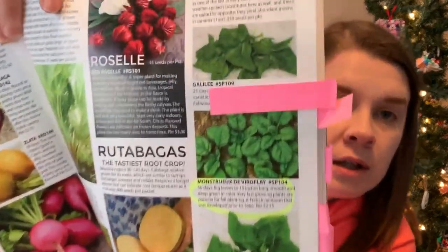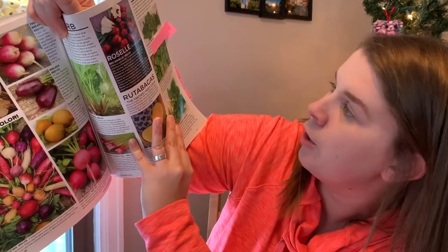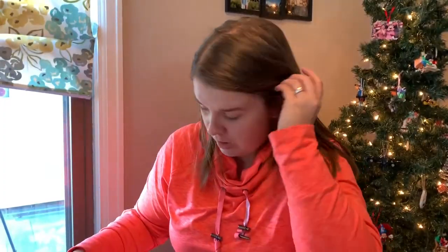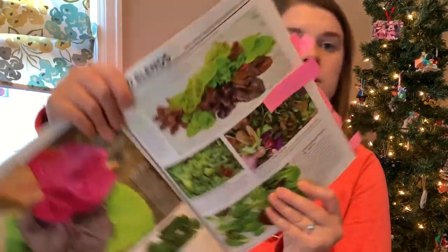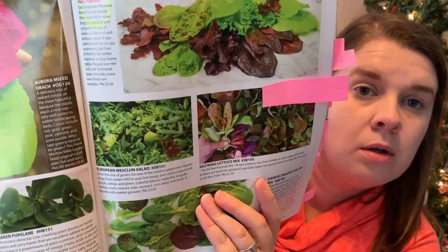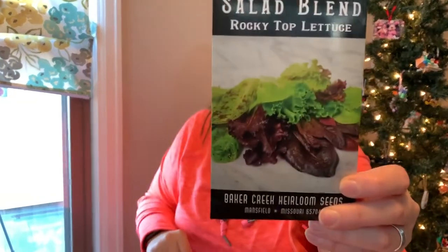The next thing I circled is spinach — the Monstrueux de Viroflay, or something like that. It's a classic spinach and it says very fast growing plants are popular for fall planting. I'm actually going to be starting some lettuce in the house pretty soon — the Rocky Top Lettuce Salad Mix. I'm thinking I'm going to grow that just in a flat in the basement.